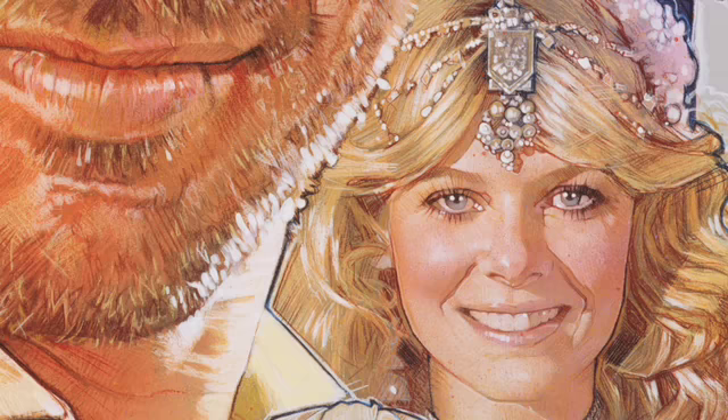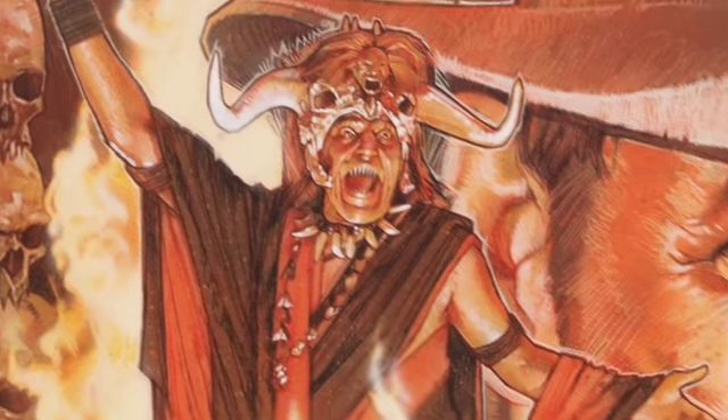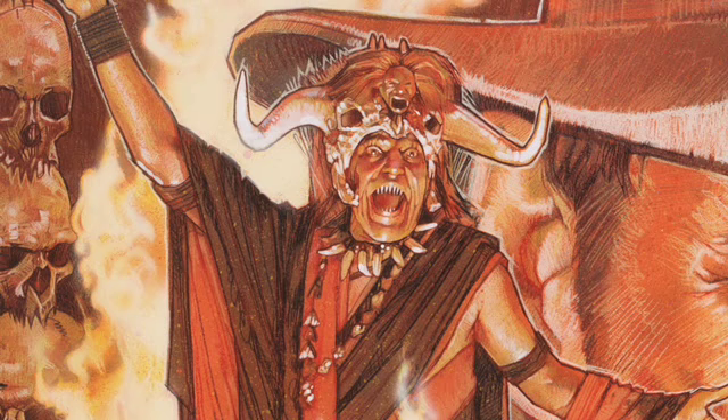That whole feeling of texture that he brings into his art, the feeling that you can almost reach out and touch it. You feel like you're gonna feel the smoothness of the face of one of the heroines, Indiana Jones. His art is so tactile.